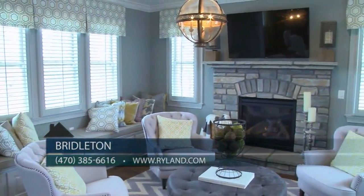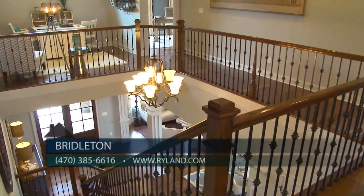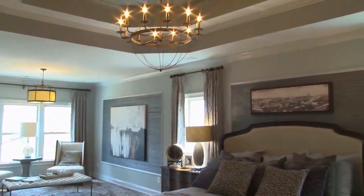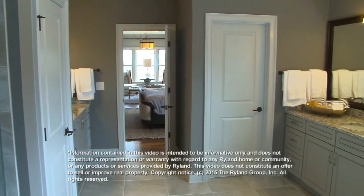We also offer keeping rooms, covered porches, and game room options on many of our home designs. In addition to the many included features here at Bridalton, Ryland has crafted our home designs to save you money through our HouseWorks program.